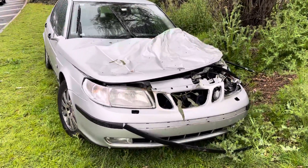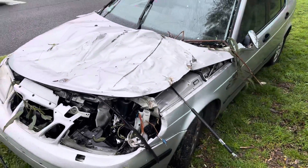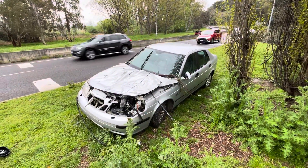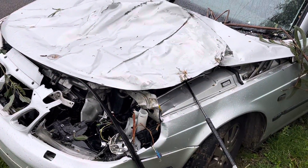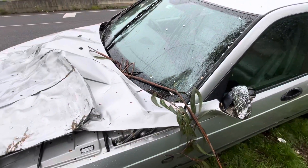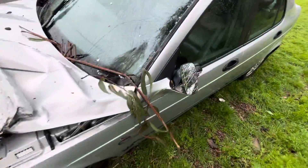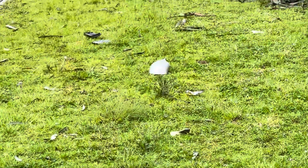Here we have a Saab 95 that appears to be crashed — it definitely hit something heavy. This road is notorious for kangaroos, so my assumption would be that this driver hit a kangaroo and then probably went into a tree, as we can see various tree branches scattered in the engine bay. There were also a lot of parts scattered on the grass.